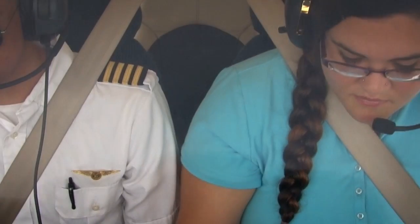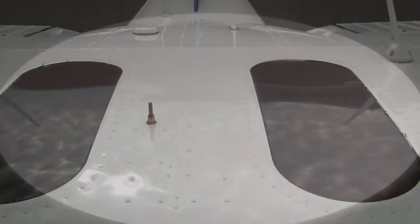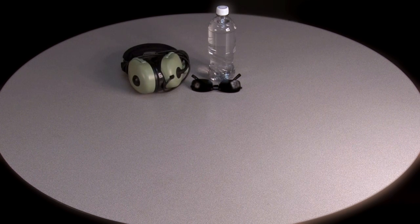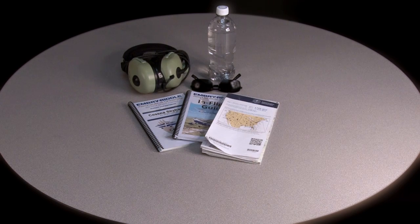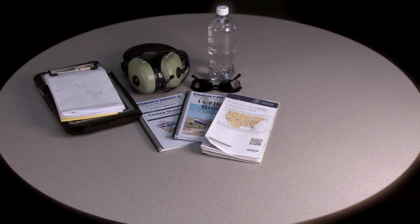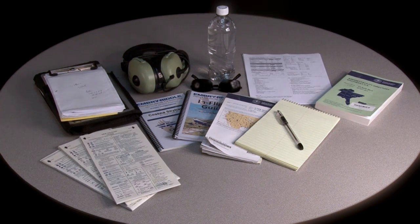It is also important to make sure you have the very basic things that you need to fly. Some of the typical things you should bring along on a local flight include a pair of sunglasses, a bottle of water, your headset, checklists, in-flight guide, sectional charts, a kneeboard, a pen, and some paper. Of course, on cross countries, this list will expand.